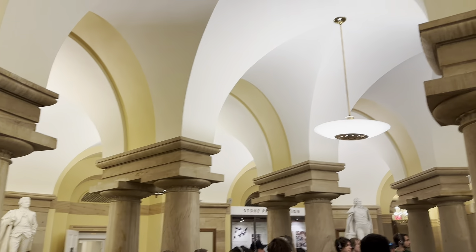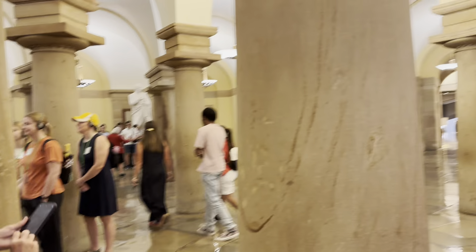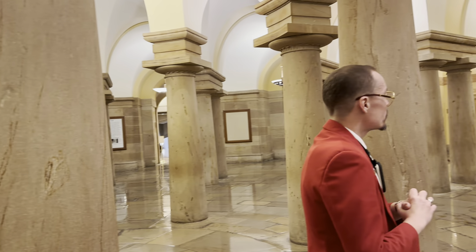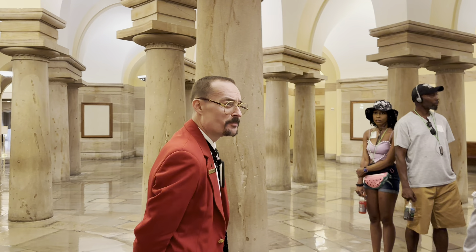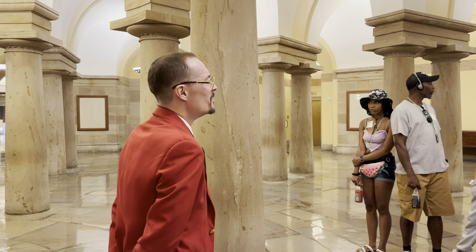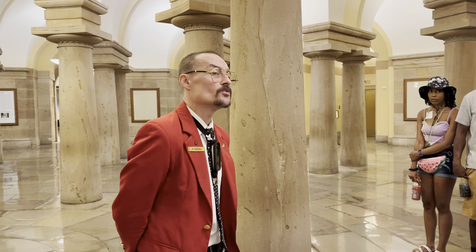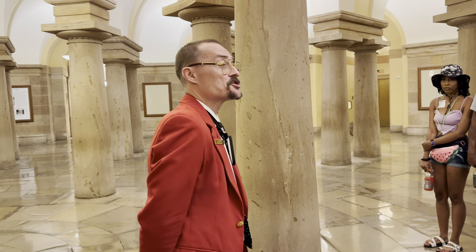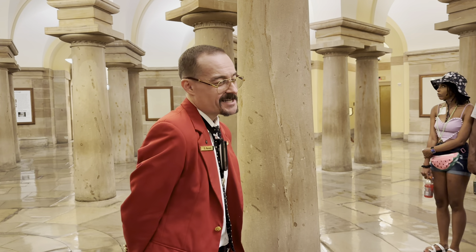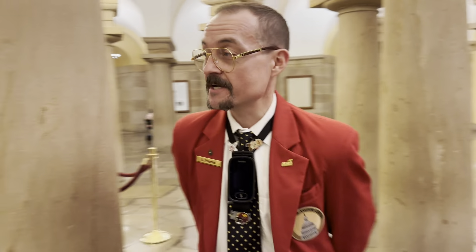Let's go upstairs and we'll spend as much time as we can in the rotunda to see the good stuff. A little later in the tour, we will do a deep dive on the statues. The thing to know about them is that each state has two statues in the Capitol, and they're part of the National Statuary Hall Collection, which is like a hall of fame for the states. We'll talk more about that. So let's get to the rotunda.